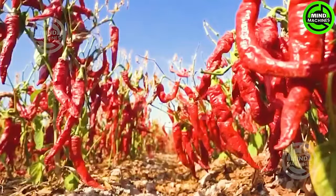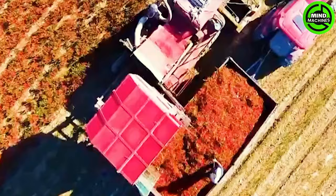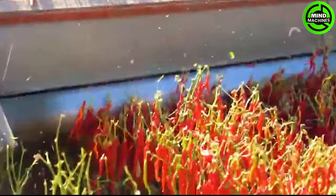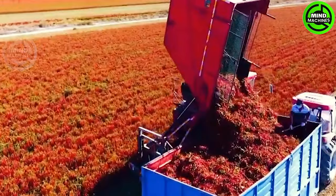Chili pepper fields span over 40,000 hectares of land in Xinjiang. Farmers anticipate earnings exceeding 75,000 won per hectare from their chili plants. The pecan fruit is not only used in cooking, but also serves as a source of red pigment utilized in lipstick and various cosmetics.